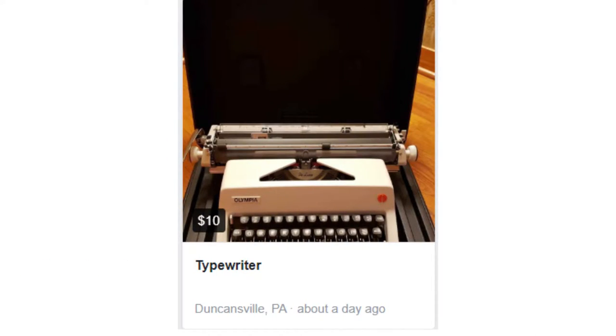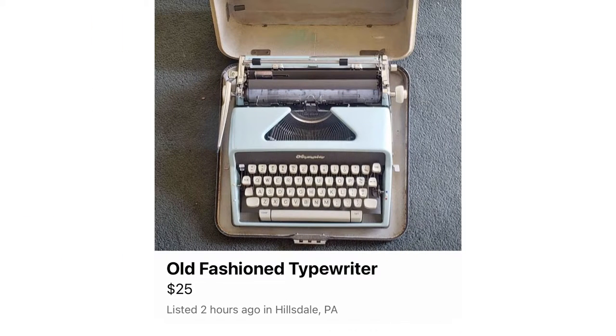I came to these typewriters through Facebook Marketplace. I bought the SM9 first for about ten dollars in pristine condition, which I was very excited about — I call her the magical unicorn of Facebook Marketplace. Then I got this SM7 about six months later for about twenty-five dollars, which is still a really good deal. We don't get many of these where I live in the middle of nowhere in Western Pennsylvania.